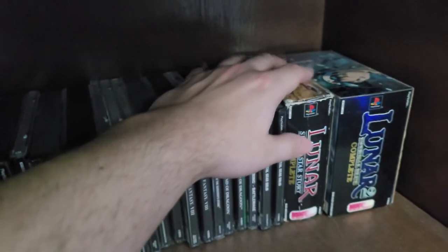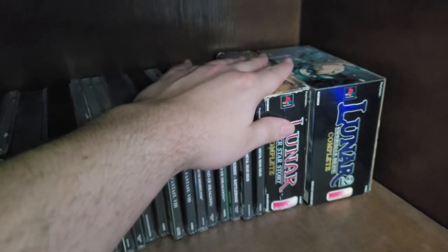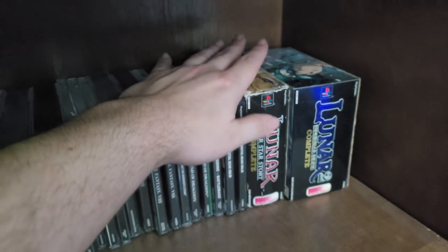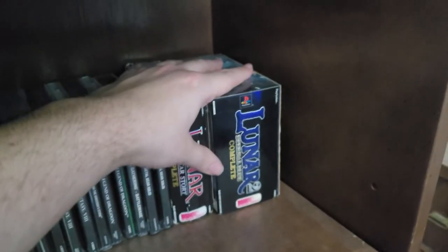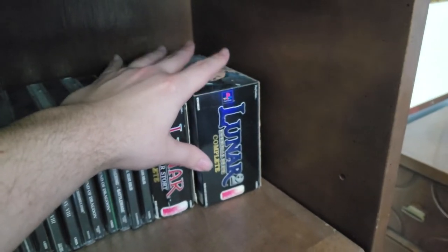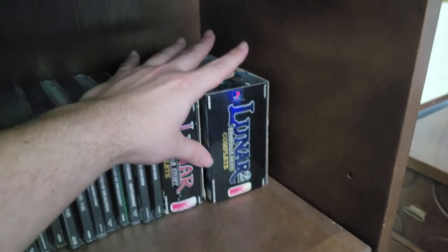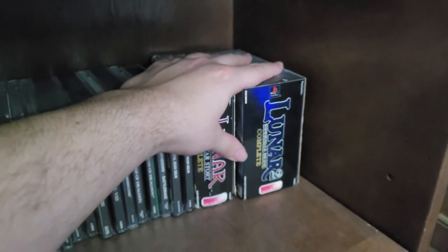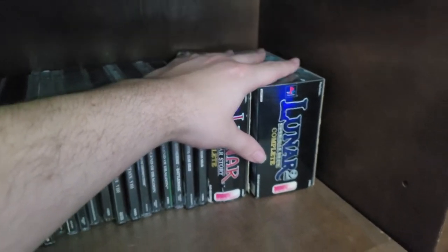This version of Lunar I'm actually currently working on a review of, so make sure you subscribe to the channel so you can check that out when I have it finished. And Lunar 2 is kind of complete in box — there is a medallion that originally came with this game, but it is virtually impossible to find these days. I've looked all over eBay the last couple years and I cannot find it.